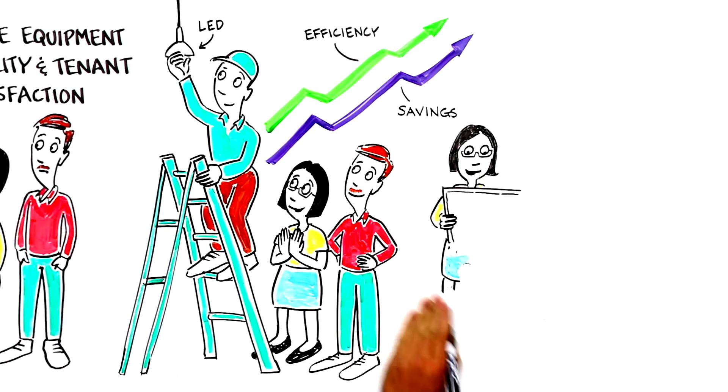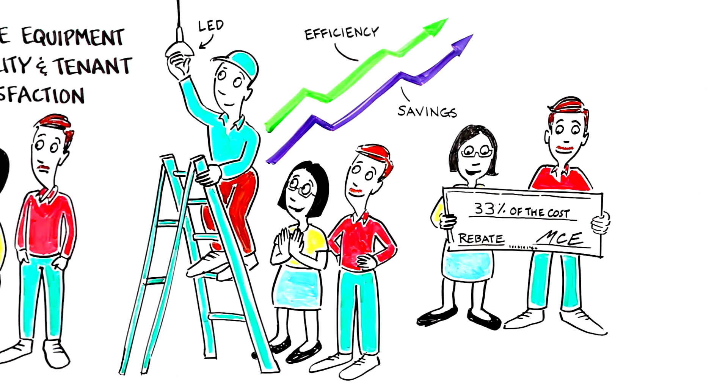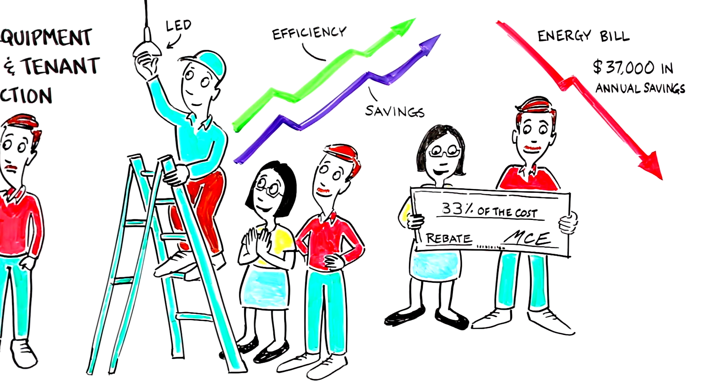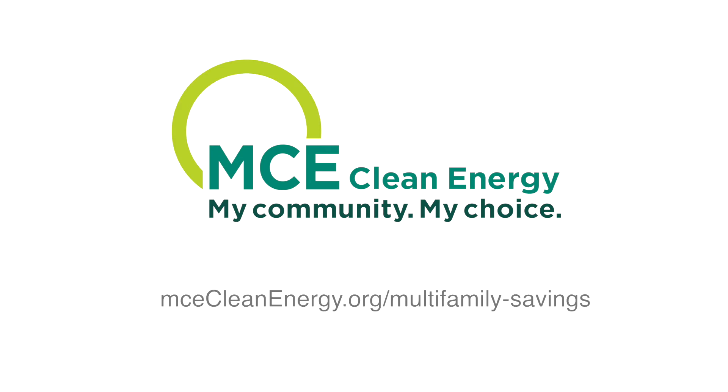MCE provided Pullman with a rebate check covering one-third of the project costs, and Pullman expects to see savings of nearly $37,000 on the utility bill each year. Learn how you can save money and energy at mcecleanenergy.org/multifamilysavings.